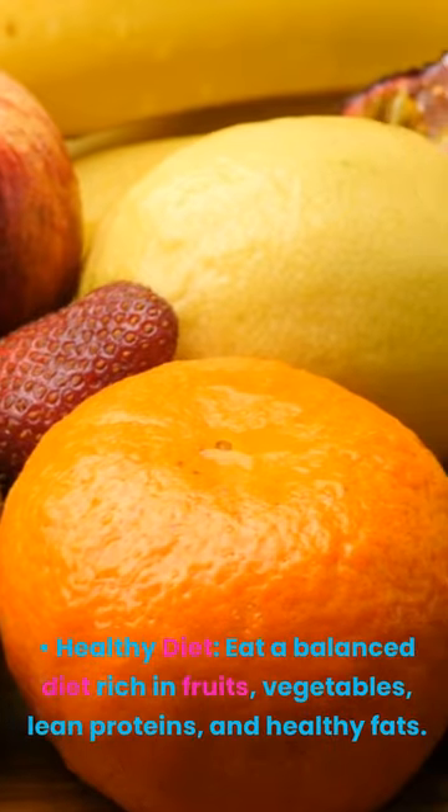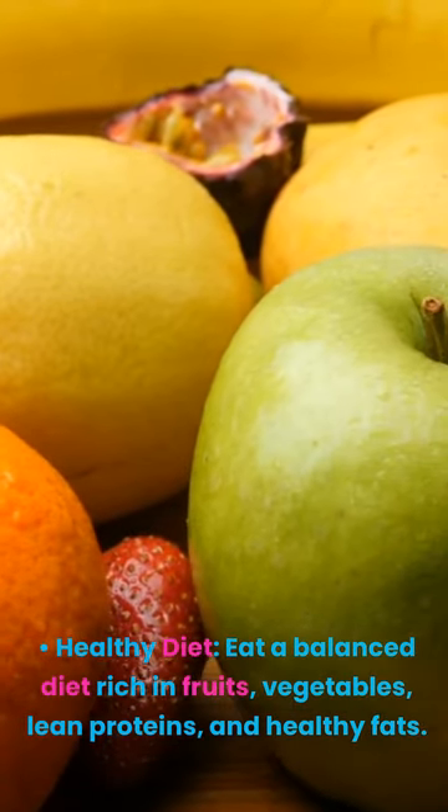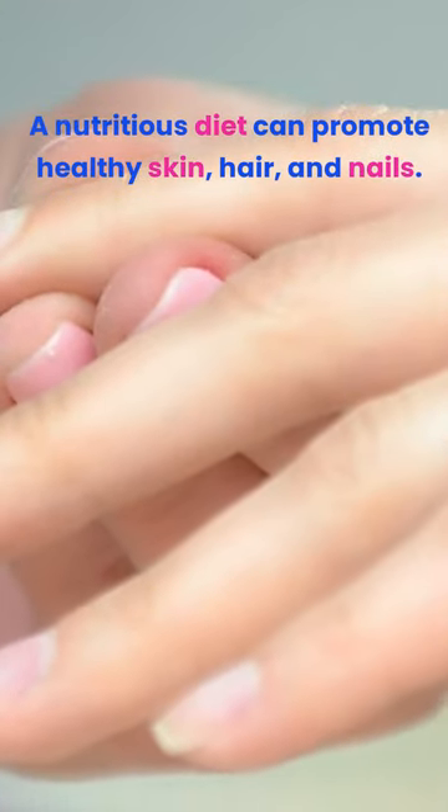Healthy diet. Eat a balanced diet rich in fruits, vegetables, lean proteins, and healthy fats. A nutritious diet can promote healthy skin, hair, and nails.